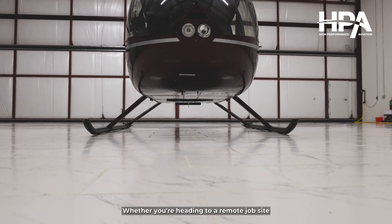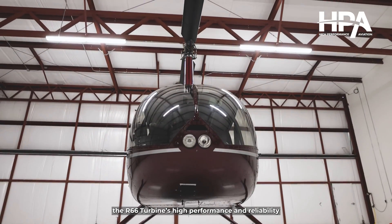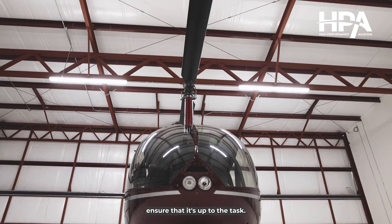Whether you're heading to a remote job site or shuttling clients between cities, the R66 turbine's high performance and reliability ensure that it's up to the task.